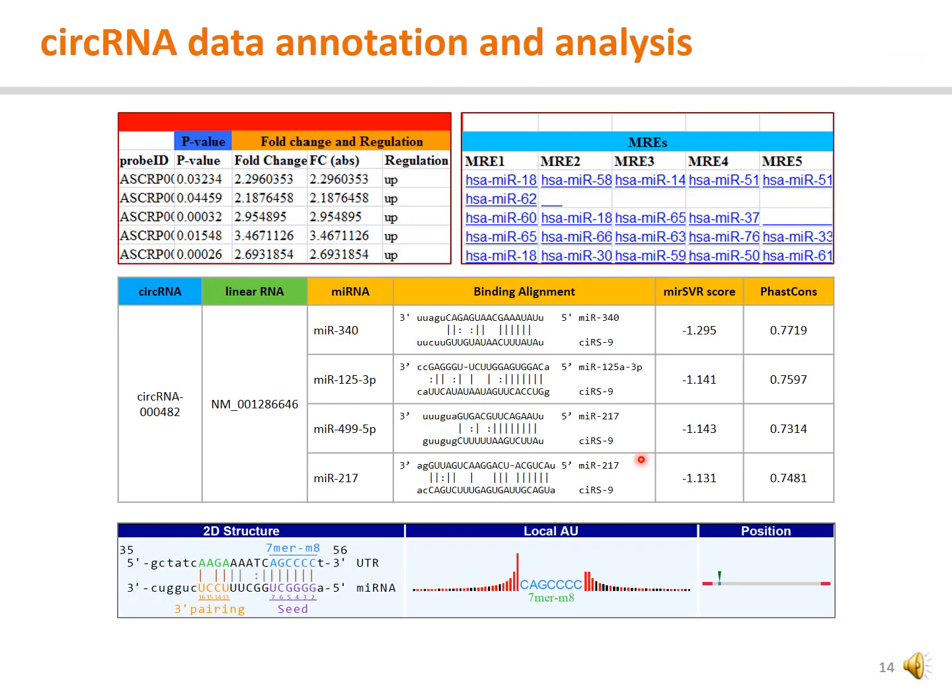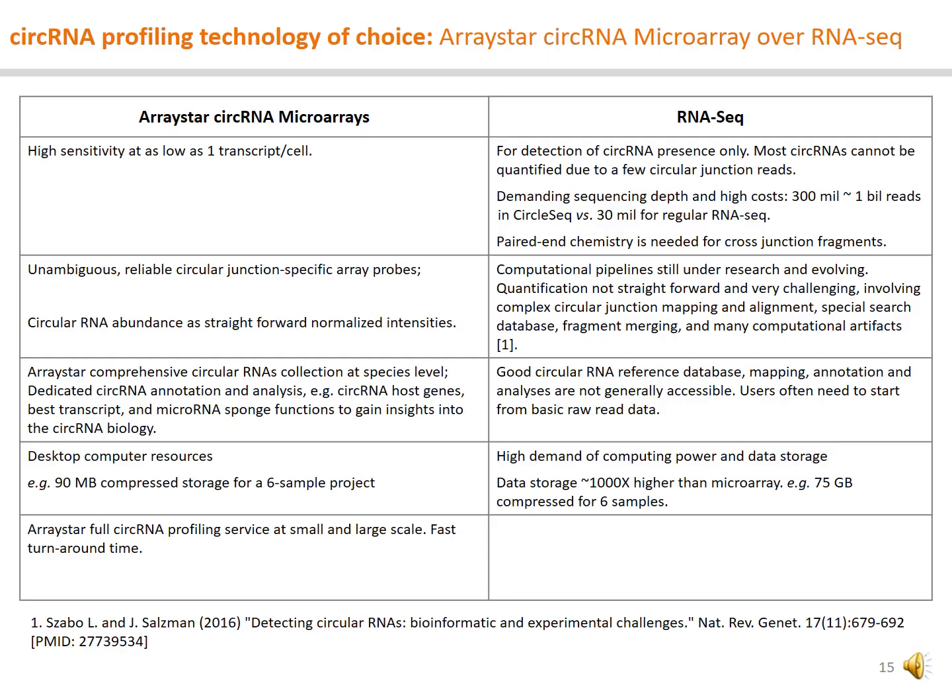The microRNA data comes with rich data annotation and analysis. For example, the differentially expressed circular RNAs are predicted for the microRNA binding sites, the binding alignment and scoring for potential microRNA sponge functions. This table compares the advantages of ArrayStar circular RNA microarrays over RNA sequencing. You may pause the video for viewing.